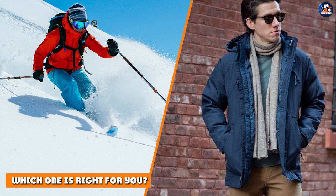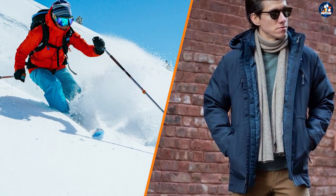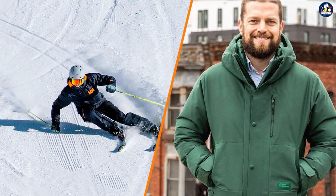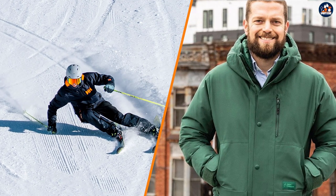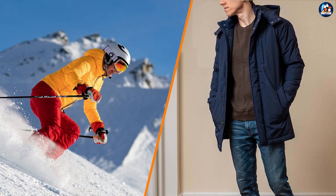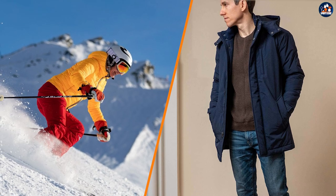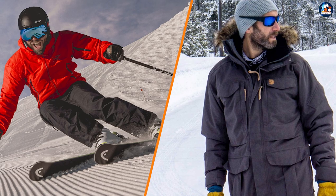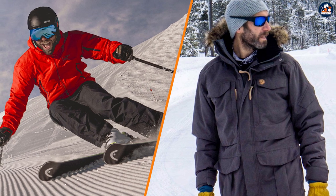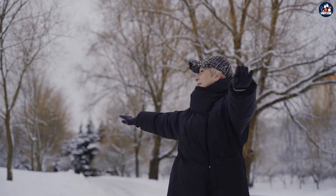Parka vs ski jacket — which one is right for you? The answer depends on your winter activities. If you're looking for a jacket for everyday wear in cold weather, a parka is a great option. If you're planning on hitting the slopes, a ski jacket is the way to go. Whether you're a ski bunny or just looking for a warm winter jacket, parkas and ski jackets are both excellent options. With their unique characteristics and benefits, you're sure to find the perfect jacket for your needs.